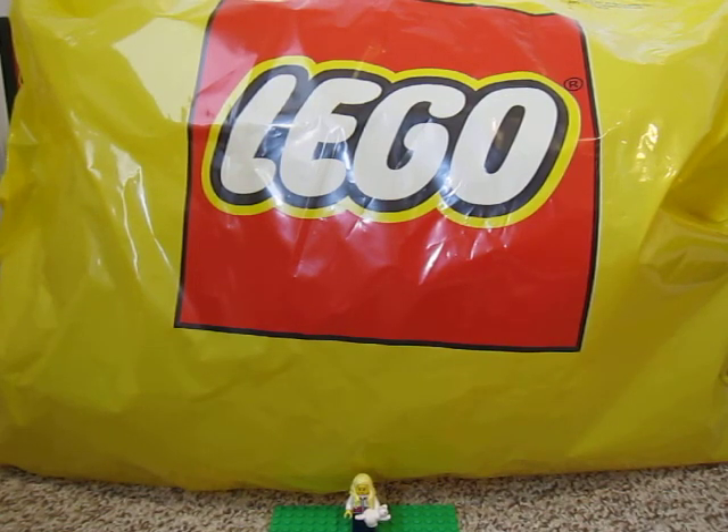Hi guys. I went to the Lego store in February and I got a few things. So let's see what I got.